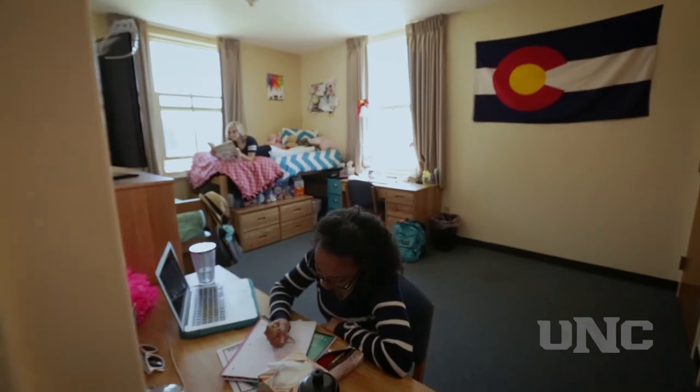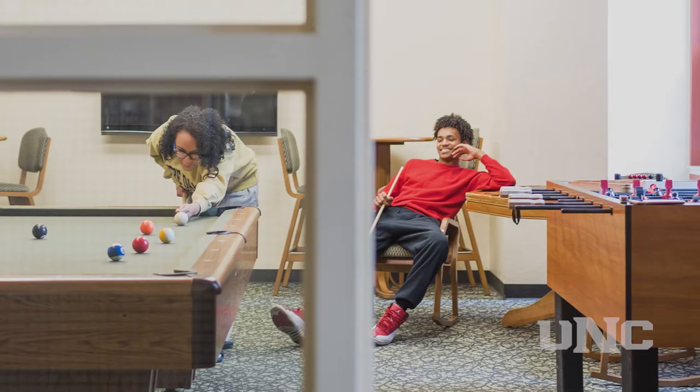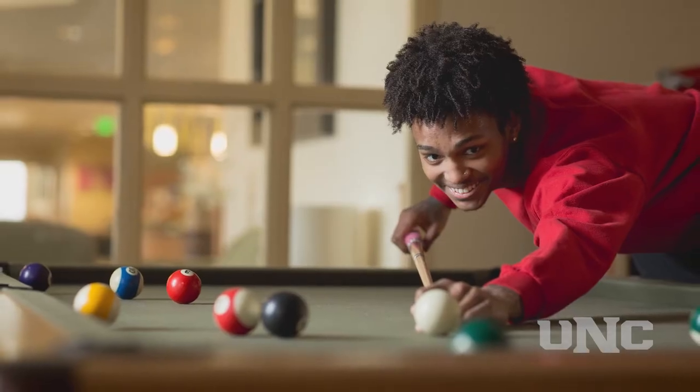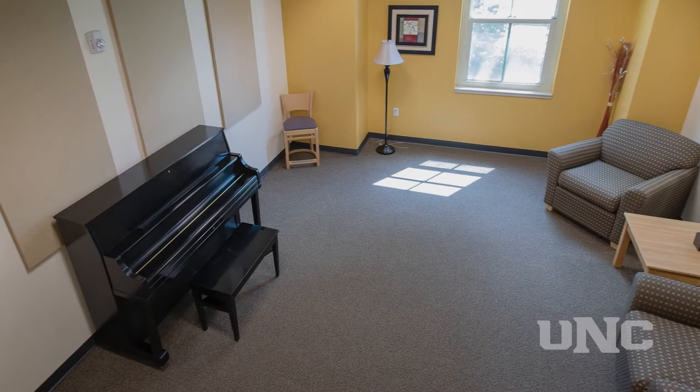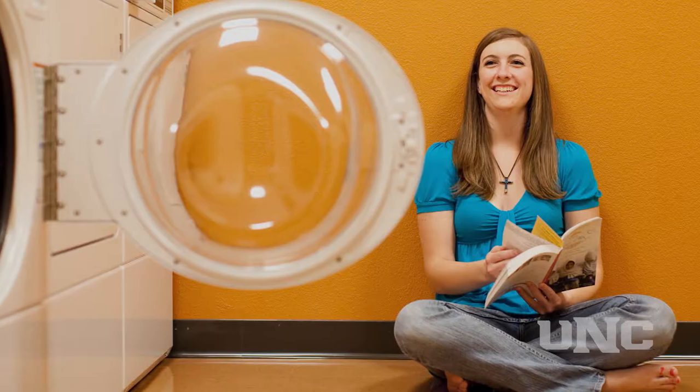It has spacious suites and a state-of-the-art living experience. The common areas include a game room with TV, foosball, and pool tables, a music room with an upright piano, a study lounge, community kitchens, and laundry facilities.